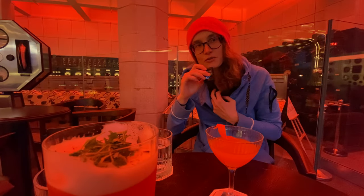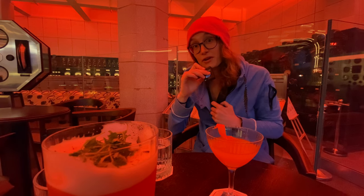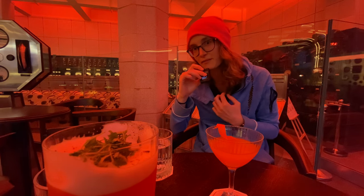We're going to enjoy these now. But if you want us to make cocktails at home, drop a comment down below and give this video a like. I am actually decent at making cocktails at home, so if you want to see us make cocktails at home, let me know down below.